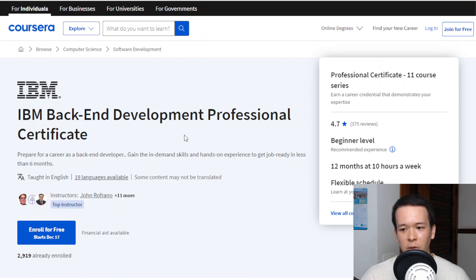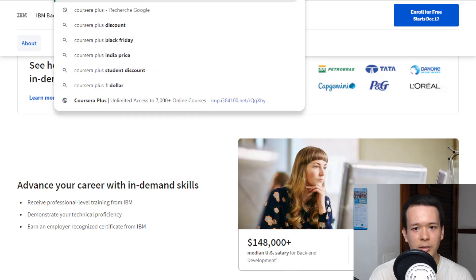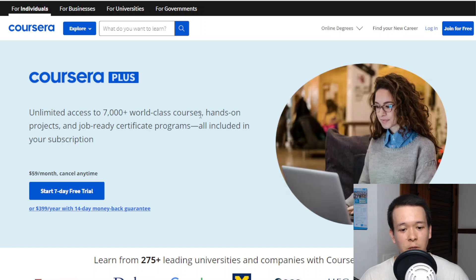The IBM Backend Development Professional Certificate is part of Coursera Plus, which is a subscription plan — $59 a month or almost $400 a year, with a seven-day free trial. I'm going to include a link in the description to the best price I can find, including any discounts or coupon codes. I want to be totally transparent: I am an affiliate for Coursera, so if you purchase, I do get a commission.